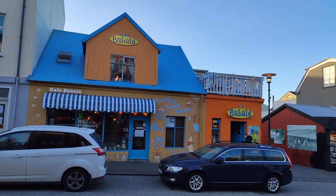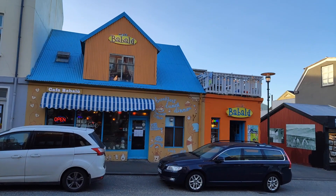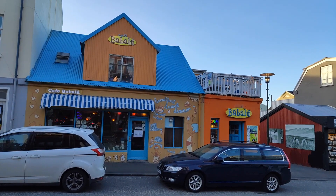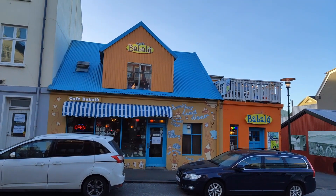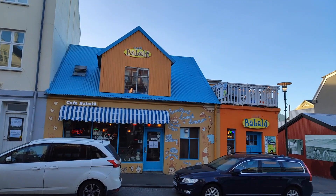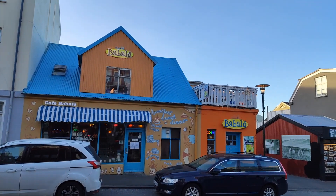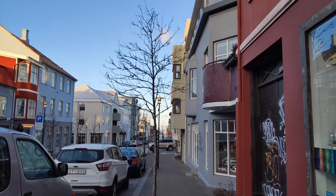Here in front of us is Cafe Babalu, one of my favorite places, and it's actually been running for a while. Reykjavik is known for quite a fast-changing scene for restaurants and cafes, but Babalu has been here for many years and it's run by a couple from New York. They have very nice coffee and a very cozy atmosphere inside.